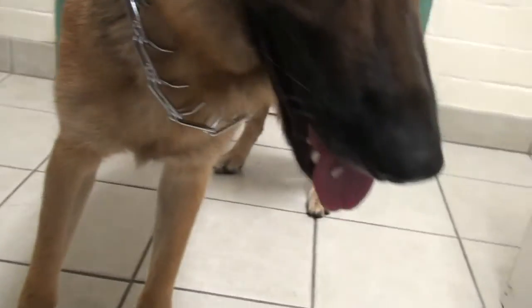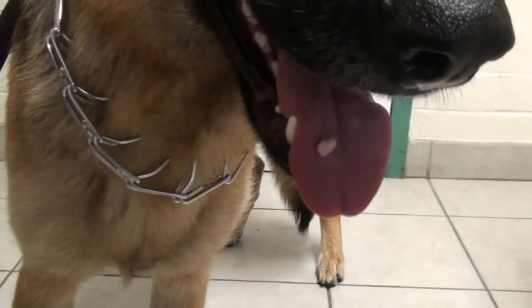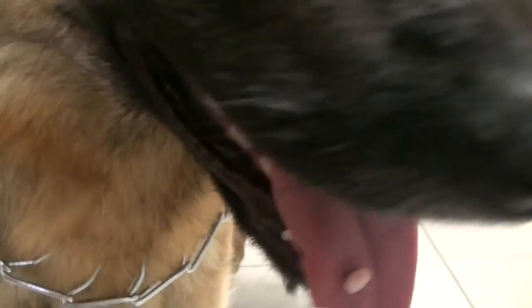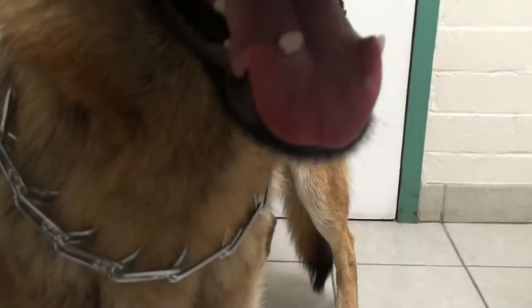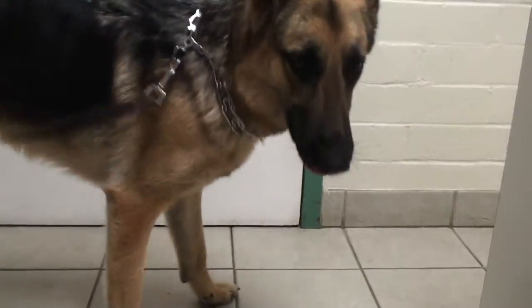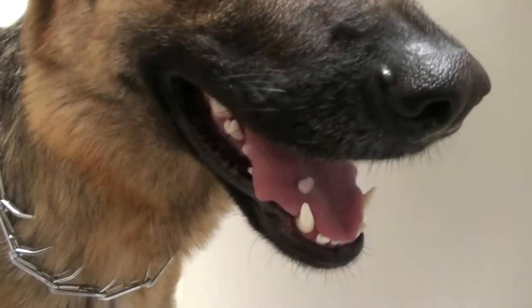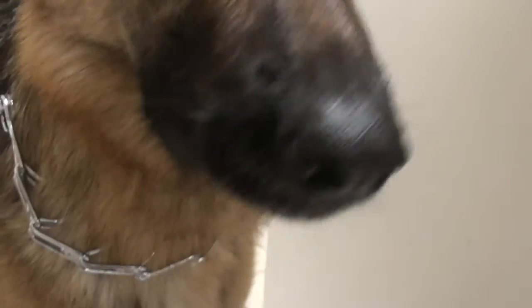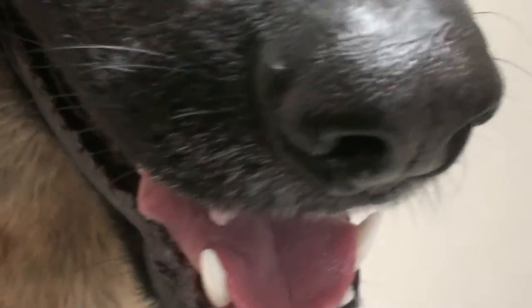Canine papillomavirus aren't transmissible to humans, but they are transmissible to other dogs. Dogs can get these warts from contact, and they can take a few months to develop, and they can take a few months to go away. There are some reports that a drug called azithromycin is good. We have that in veterinary hospitals. Use that for two weeks and it will sometimes make the canine papillomavirus wart go away.